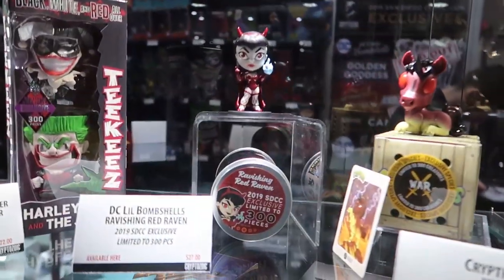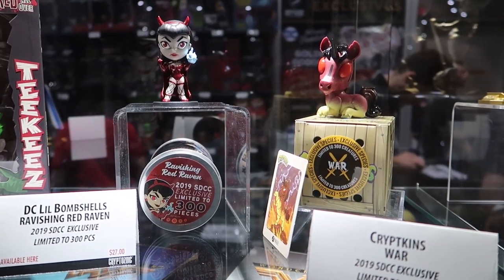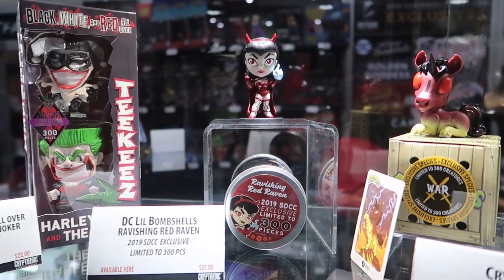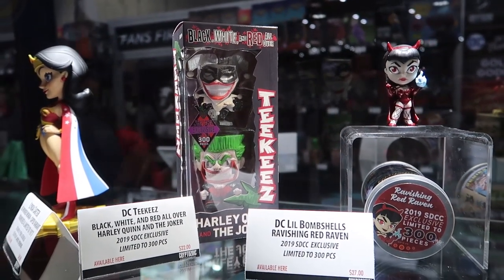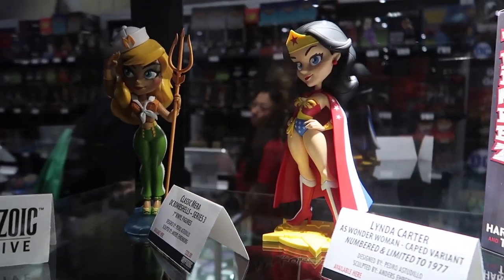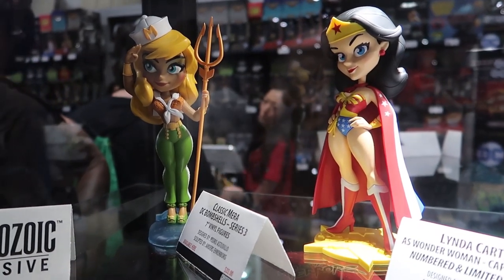Up here we have the rest of our San Diego Comic-Con exclusives on this shelf. That includes War from the Horsemen of the Apocalypse and Ravishing Red Raven from our Little Bombshell series, and the black, white, and red all-over Tiki set with Joker and Harley Quinn. Now these two over here are Cryptozoic exclusives — only available online and at conventions: the caped variant of our Linda Carter figure and our classic Mara statue.